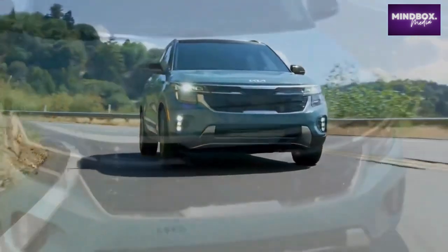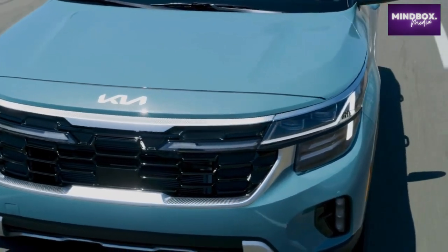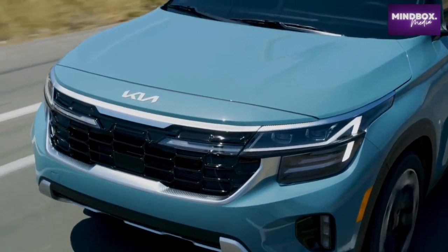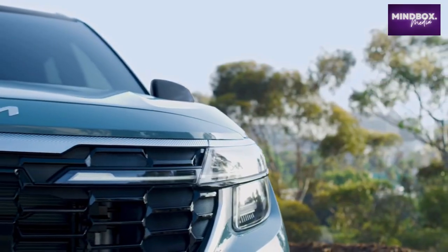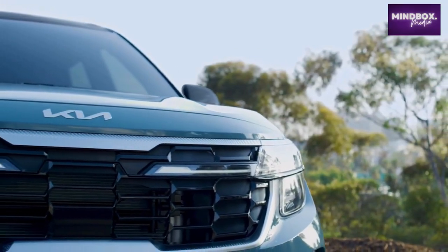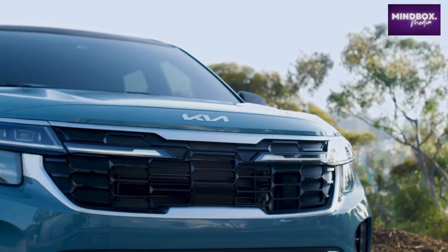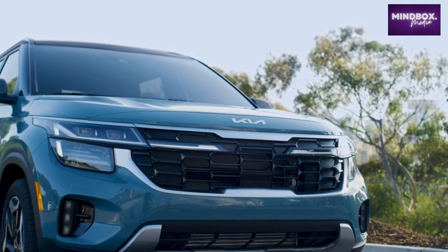The Kia Seltos, a compact SUV, receives significant updates for 2024, available in front-wheel and all-wheel drive configurations. The 2024 Seltos is expected to hit showrooms in the first half of 2023. A number of exterior details have been thoughtfully revamped with futuristic and technical shapes to keep the 2024 Seltos fresh among the crowded field of small SUVs.